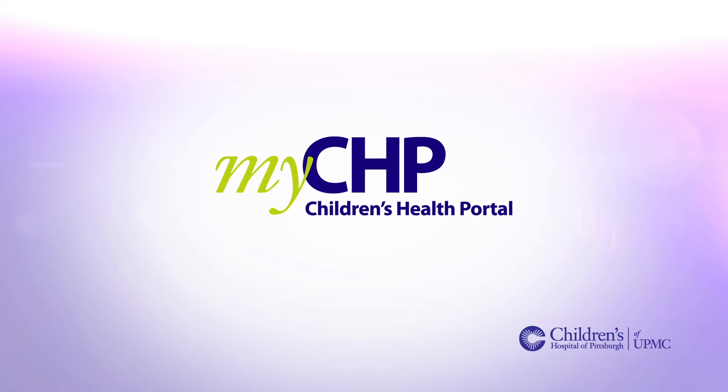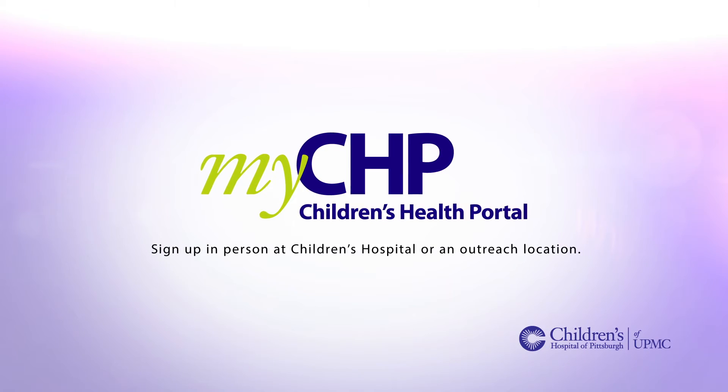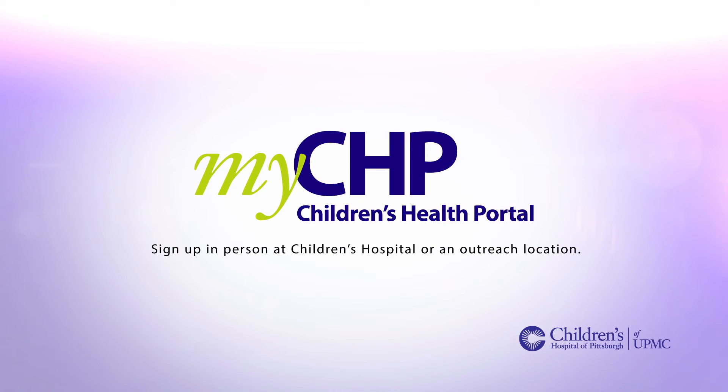Parents, legal guardians, and patients must sign up in person at Children's Main Campus or at an outreach location.